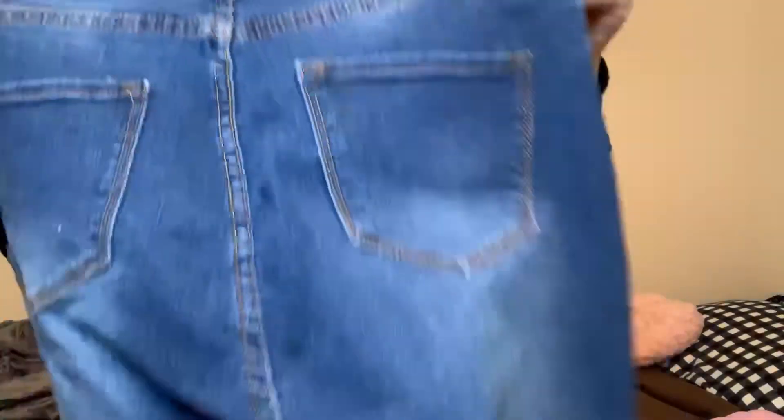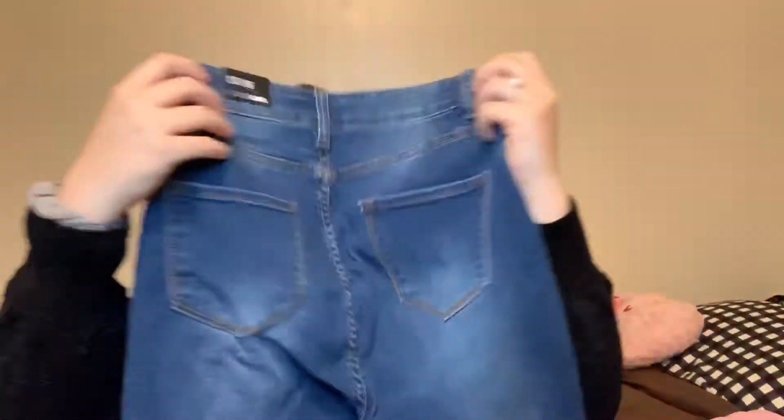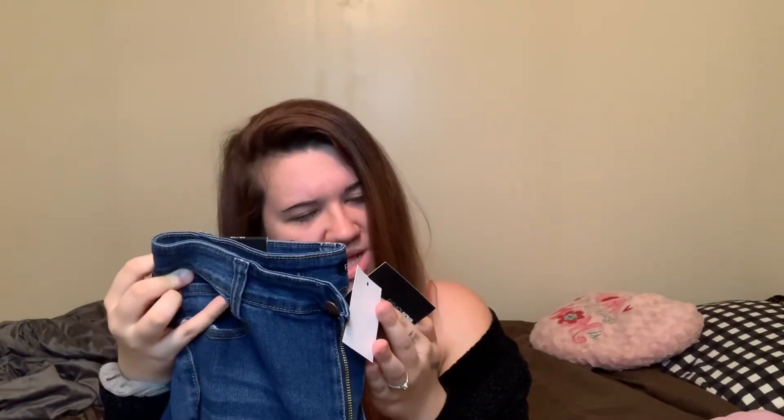They've got some distressing on the jean — super cute — and on the back they've got different coloring. I think they were around 30 to 35 dollars. These are super cute and they've got these bottoms. They would be really cute with some boots or high heels — I don't wear high heels but if I did I would wear them with these.